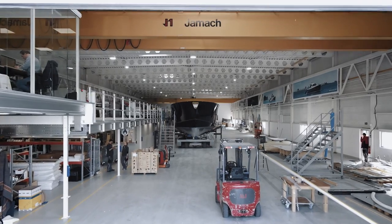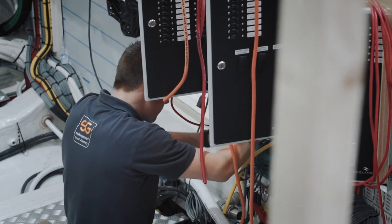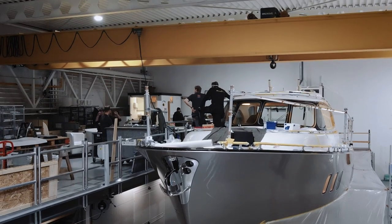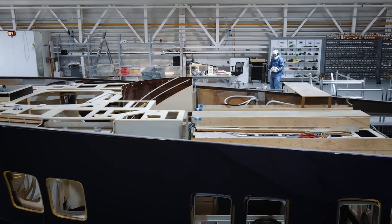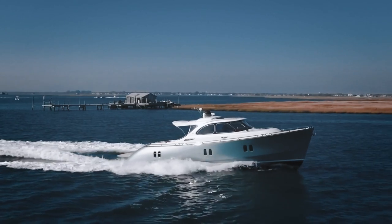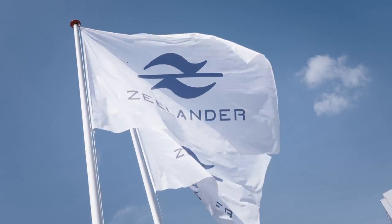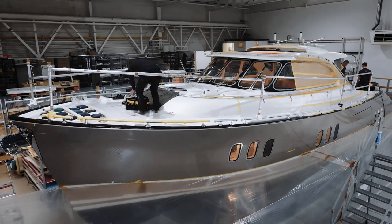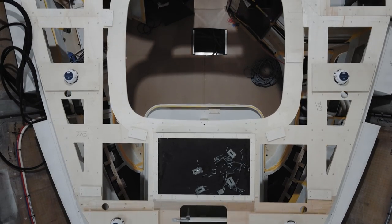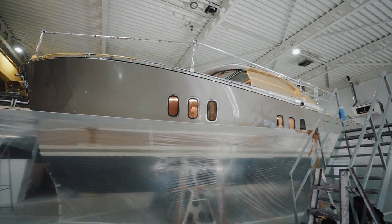The production facility can accommodate three yachts at a time. The yacht we shall be looking at later had just left to be launched, leaving two in construction until the next hull arrives. This is probably a good moment to tell you that the Zeelander range consists of a Z44, a Z55 and the Z72. In the shipyard today, I saw a nearly finished Z55 and a Z72 that was about 50% into its construction.